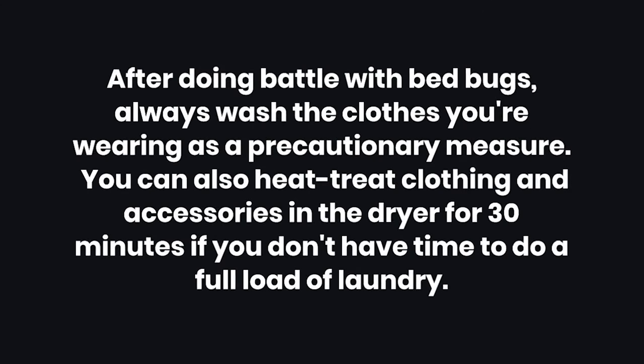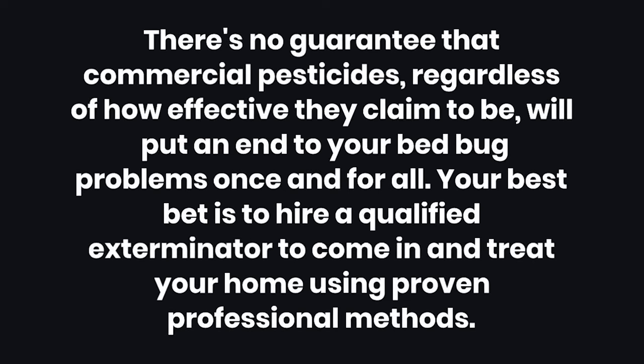Tips: After doing battle with bed bugs, always wash the clothes you're wearing as a precautionary measure. You can also heat treat clothing and accessories in the dryer for 30 minutes if you don't have time to do a full load of laundry. Warning: There's no guarantee that commercial pesticides, regardless of how effective they claim to be, will put an end to your bed bug problems once and for all. Your best bet is to hire a qualified exterminator to come in and treat your home using proven professional methods.